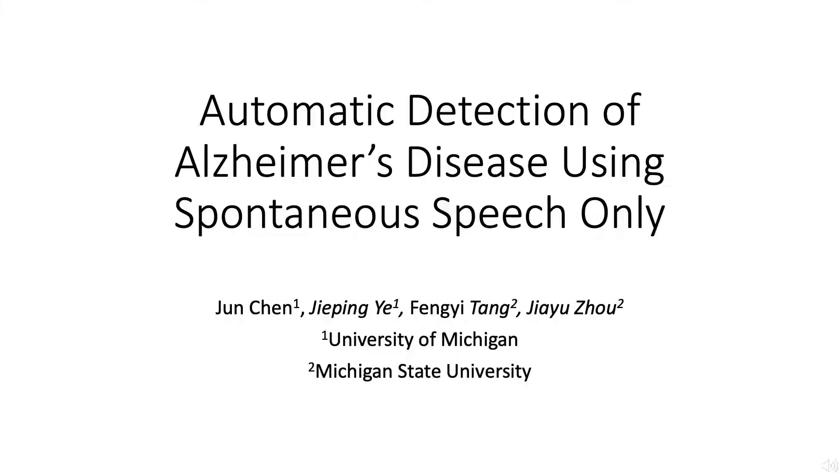Alzheimer's disease is a neurodegenerative syndrome that affects tens of millions of elders worldwide. To find a cost-effective and easy-to-use method for dementia detection, we conduct a systematic comparison of approaches to the detection of cognitive impairment based on spontaneous speech.